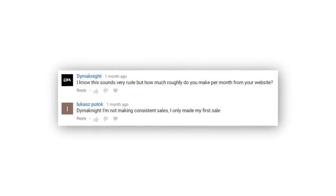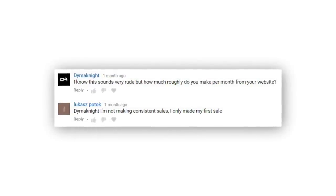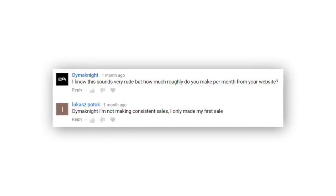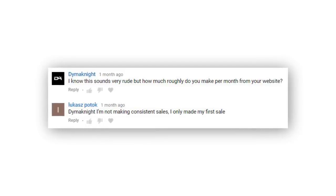I had a lot of requests after that video for me to review people's stores, but Lucas stood out to me as I saw that he had successfully made at least one sale through his store. But as he said, he wasn't getting consistent sales. I think it's awesome, Lucas, that you've made a sale — that shows that your store has potential. So let's talk about how we can make it even better.